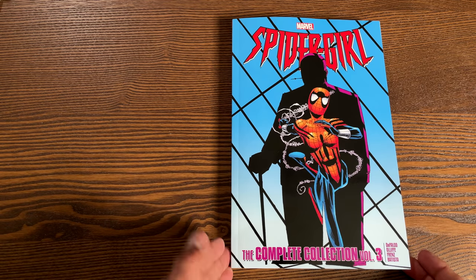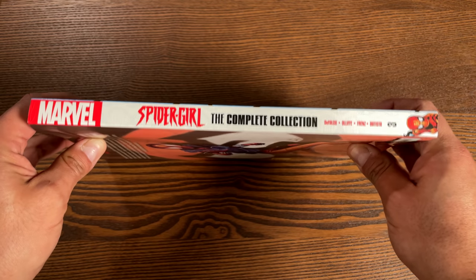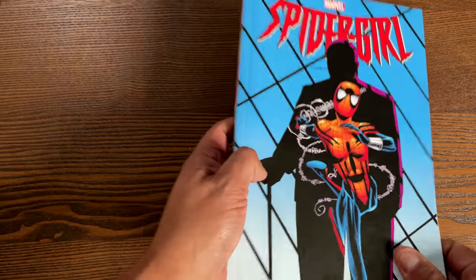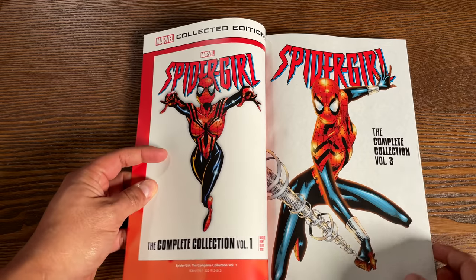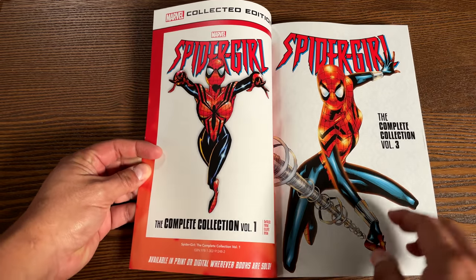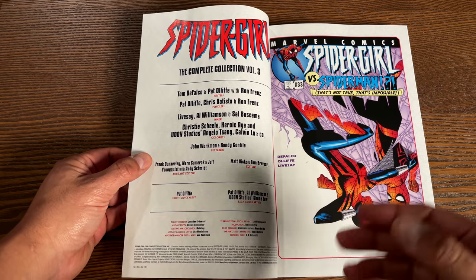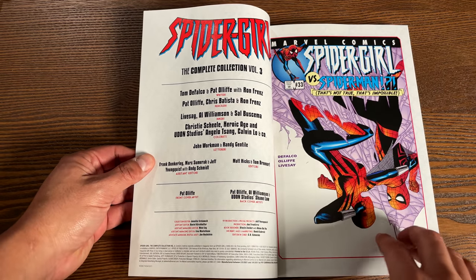Next we have Spider-Girl: The Complete Collection Volume 3. I'm so happy to see this — it's one of my favorite, most underrated series. Tom DeFalco — I've talked about his Fantastic Four run, his Thor run, his Amazing Spider-Man run, and this is no different. This is such a solid series that often gets overlooked because, even when it was coming out, it kept getting canceled — I think three times before issue 33.